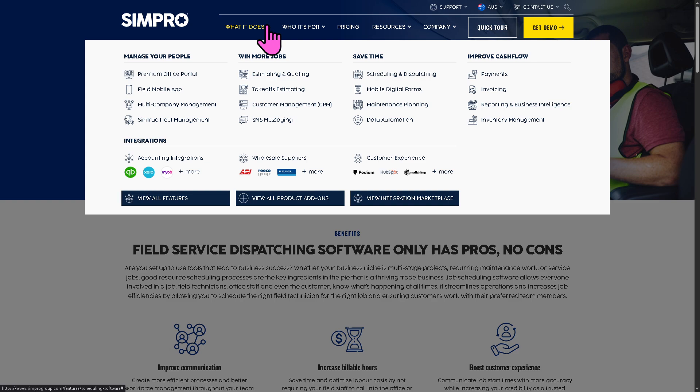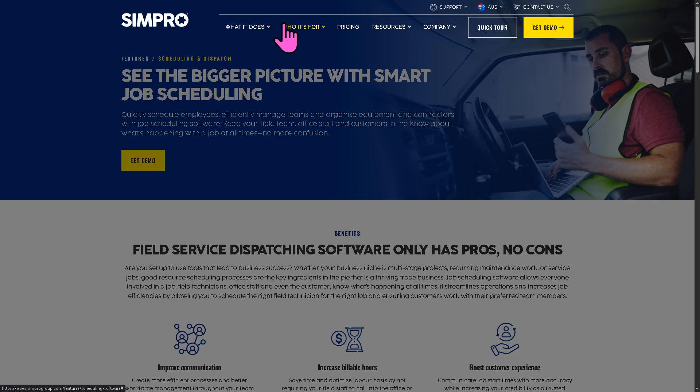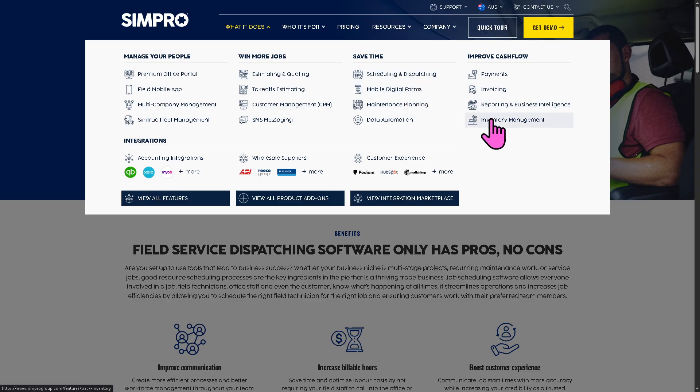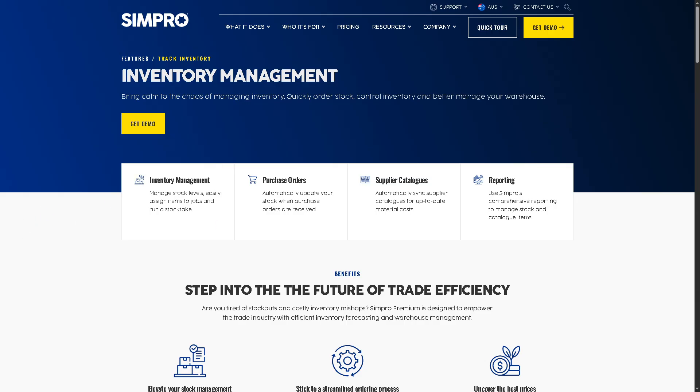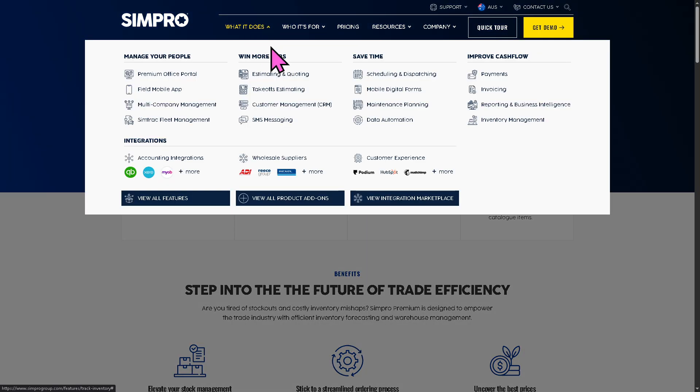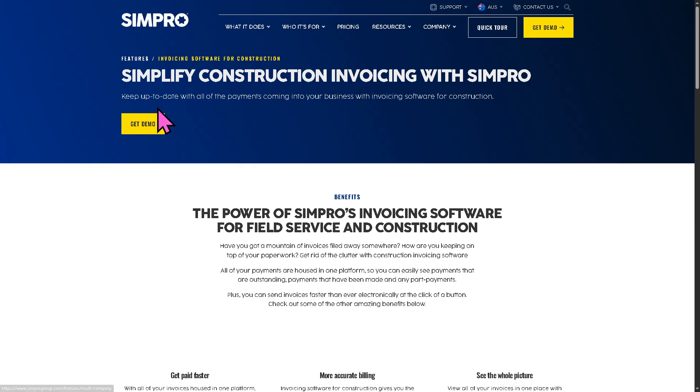You also have inventory management, where you can track stock levels, usage, and purchase orders, helping you avoid job delays due to missing parts. Simpro also offers invoicing — you can create and send invoices directly after job completion. It integrates with Xero, QuickBooks, and MYOB for accounting.